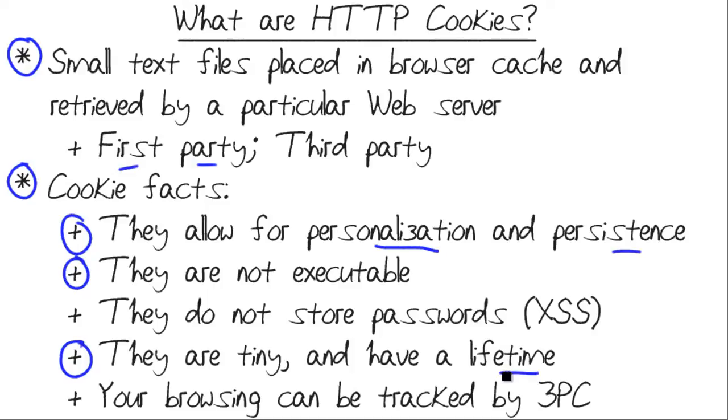Cookies also have a lifetime set by their parent website. There are plenty of cool cookie cleaner programs around — I'm a big fan of Piriform's CCleaner myself. And also, any current web browser will allow you to dump cookies directly from their settings menus.